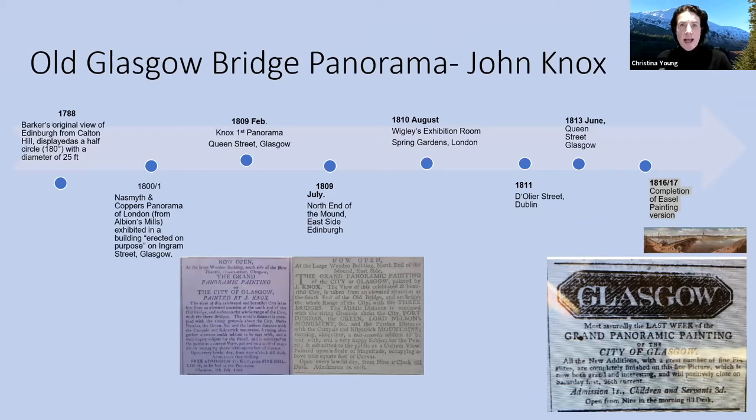Barker pretty much had the market in this area in Scotland because of the patent, and in London too. His patent runs out and it's actually Alexander Naismith, one of the first to work with Cooper, and they produced another version of the panorama of London from Albion Mills, which was displayed in Ingham Street in Glasgow. This is the only known occurrence of Naismith painting a panorama.